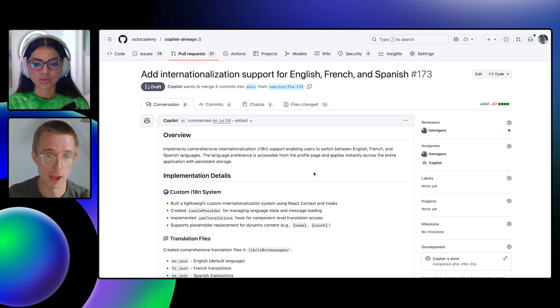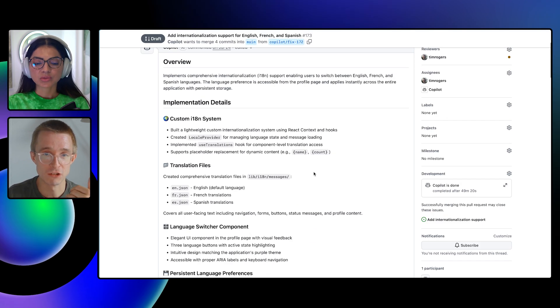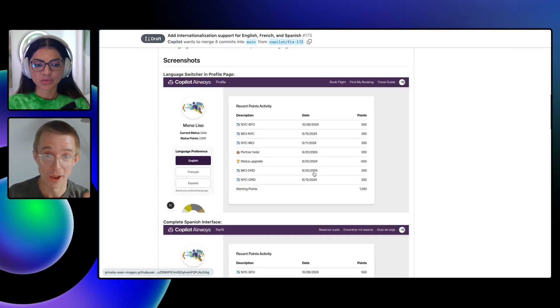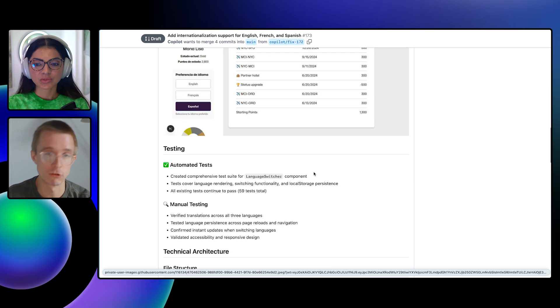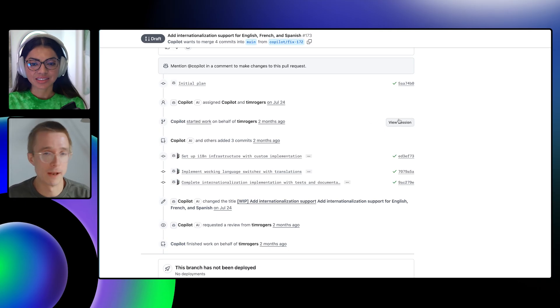Another thing we launched recently that I'm really excited about is giving Copilot its own web browser, which means it can do a much better job of working on web applications. If you have a website or web app, Copilot can test the work it's doing and help you understand how it's working. Here's a PR I got Copilot to create a month or so ago — I asked it to add internationalization support to a website. Scrolling down, not only has Copilot written the code, but it also shares a screenshot of the changes it's made. I can quickly validate the work without diving into the code or checking out the branch. This is really, really cool.